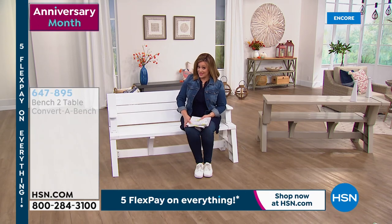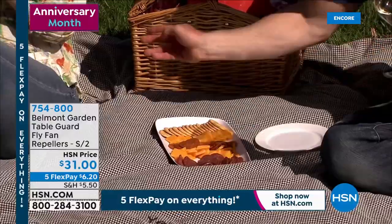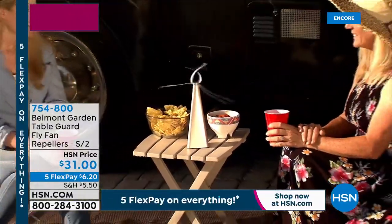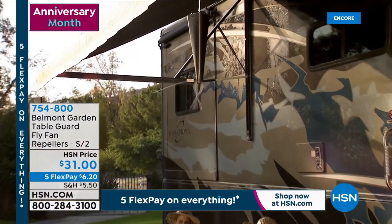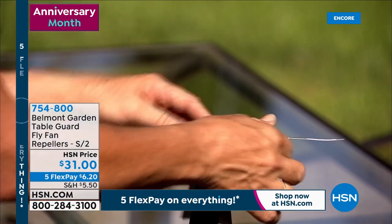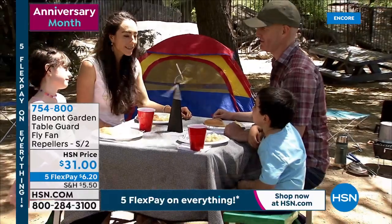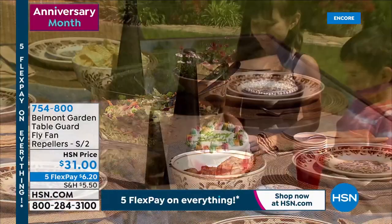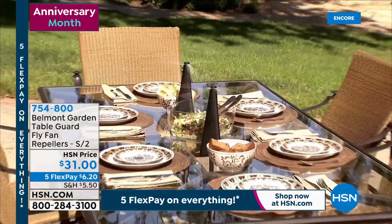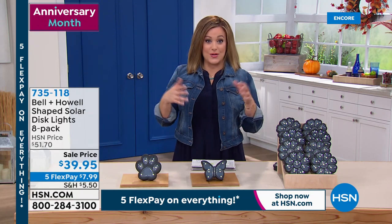Brand new: the Belmont Gardens Table Guard Fly Fan. It looks like a little sculpture or decor, but it keeps flies away. The blades are soft and malleable — they stop if they run into something or little fingers come close. It works great: those pesky flies will never ruin another outdoor moment. Available in black, white, and rose gold. You get a set of two for $31 today — $6.20 gets it home. Item 754-800. Battery operated with a timer function — a really smart little item.